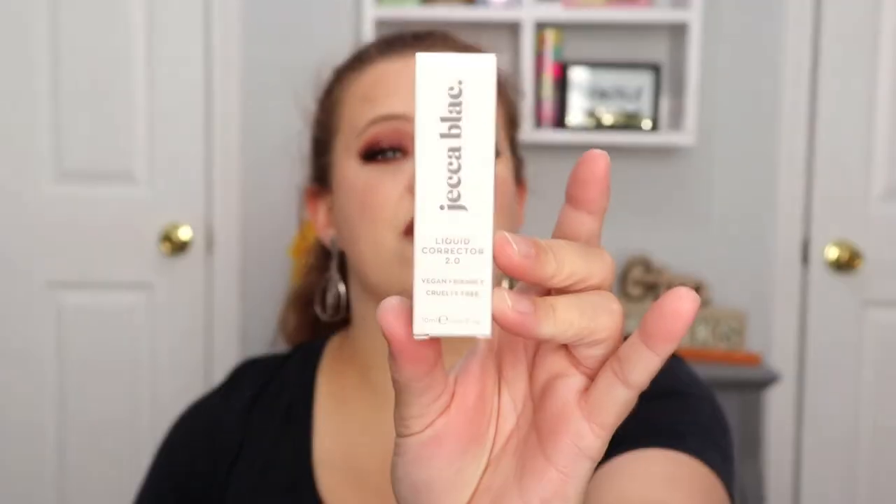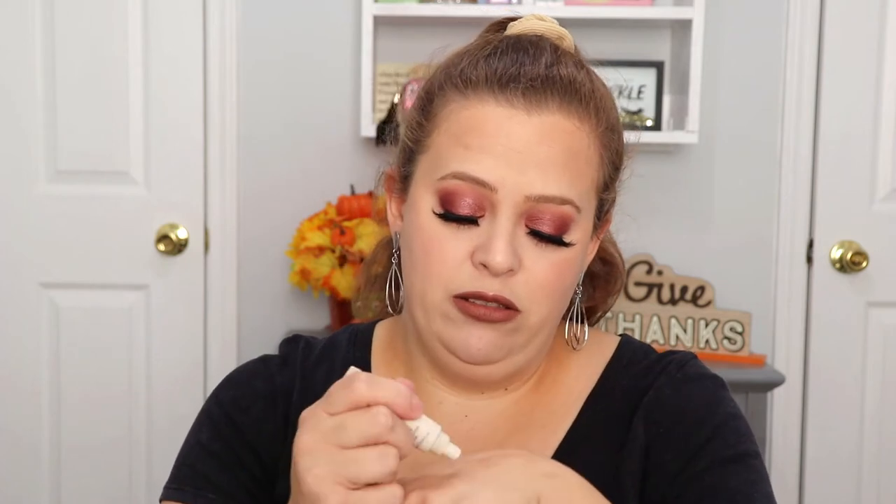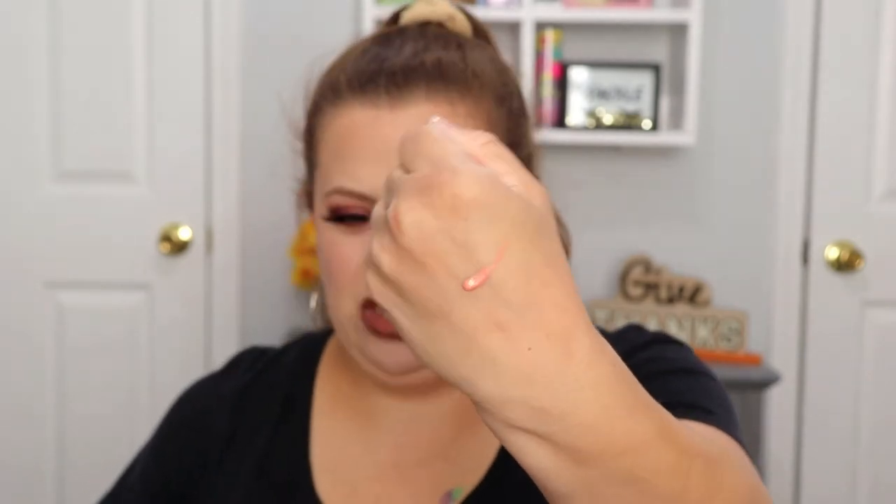The next product is from Jecca Black — this is a liquid corrector in shade 2.0, vegan friendly and cruelty free. It offers light coverage and corrects under-eye darkness. It's a peachy-pink kind of shade, so I'm actually really interested to test this out. I do have some dark circles and I haven't been sleeping like I'd like to, so it'll be interesting to see if it works in my favor.